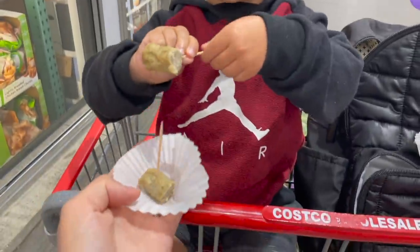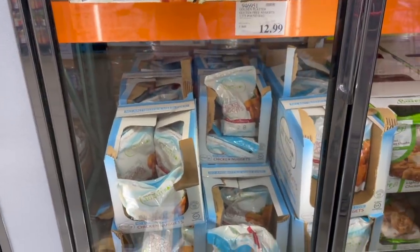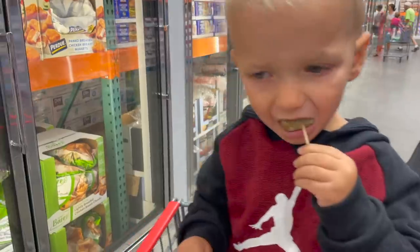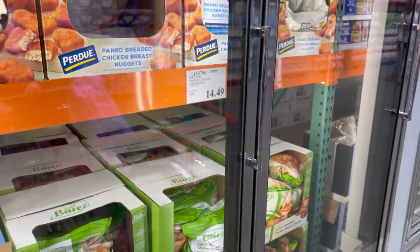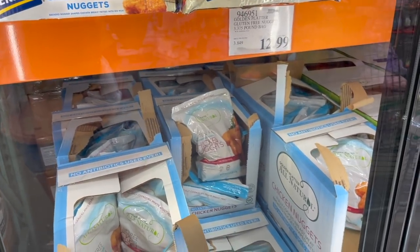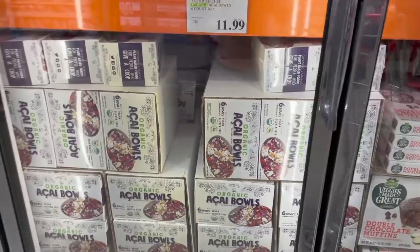We're trying some sausage links they had out today. They have gluten-free chicken nuggets here — I've never seen that before, I'll have to check the ingredients. They also have Just Bare lightly breaded chicken breast chunks, basically nuggets, for $14.49 — you get four pounds. The gluten-free ones are by the brand Golden Platter — about three and a half pounds for $13. That would be a great deal.